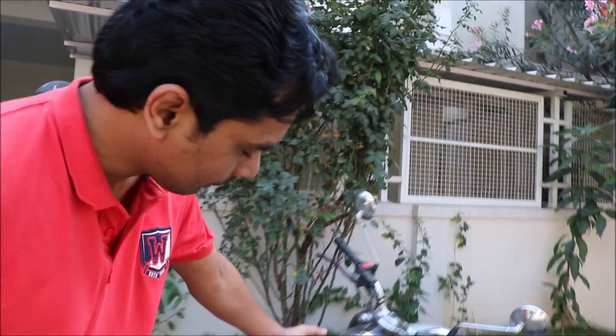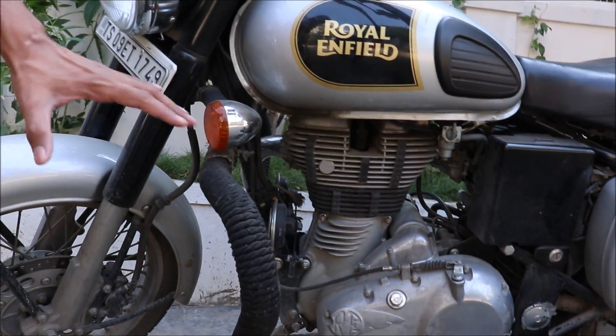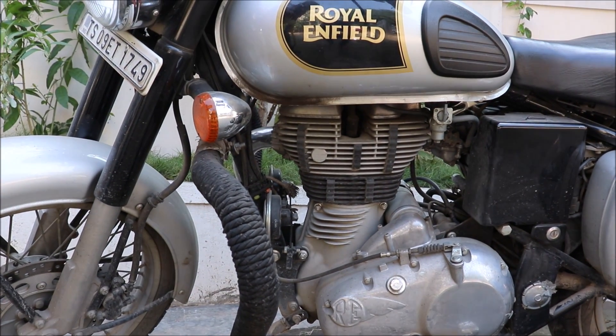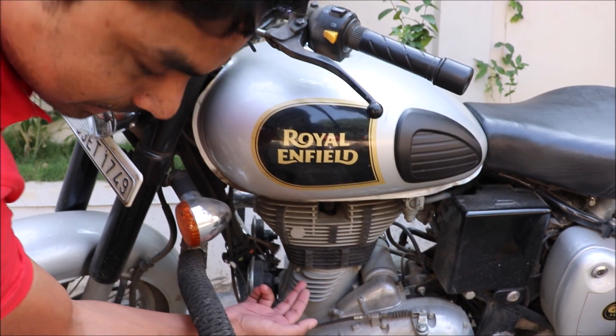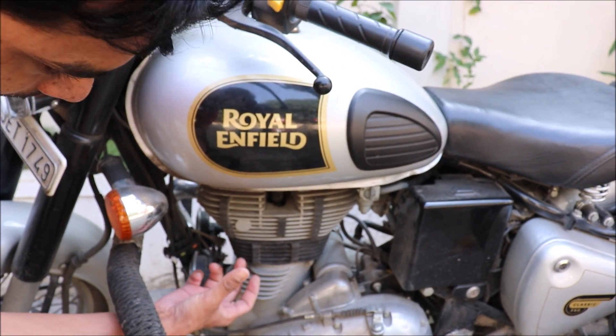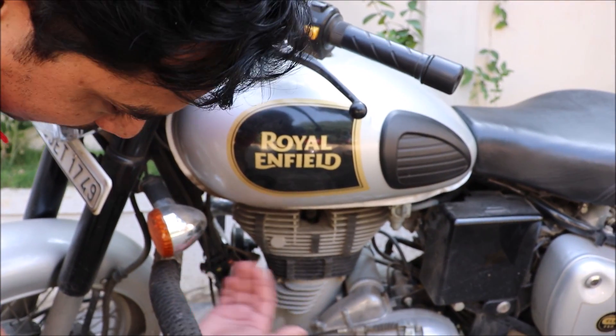Before we go ahead, we have to understand how a motorcycle cooling system works. First, understand what the three cooling systems available for a motorcycle are. Number one is an air-cooled system, something like this Royal Enfield here. This one doesn't have anything attached to the engine to cool it — when the motorcycle moves, airflow gets onto the engine, and these are known as cooling fins, designed to trap air and cool the engine from outside externally.